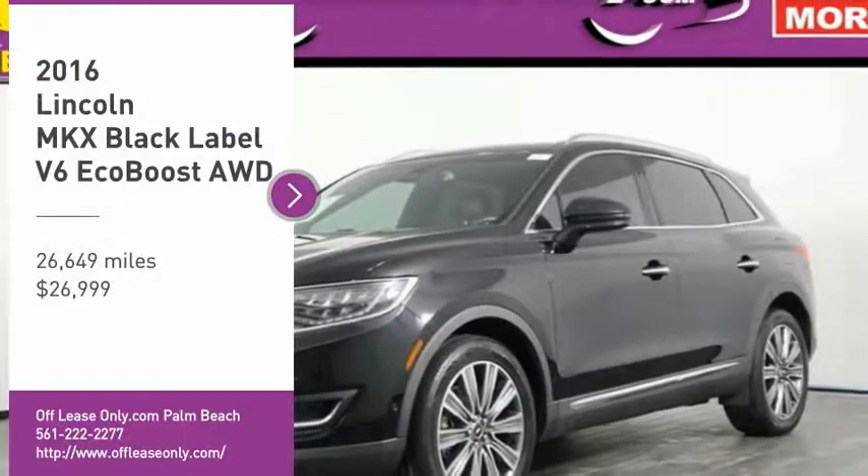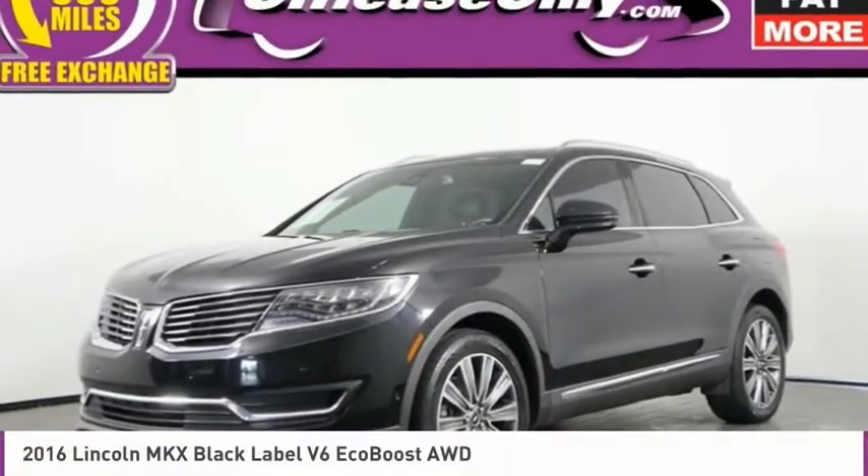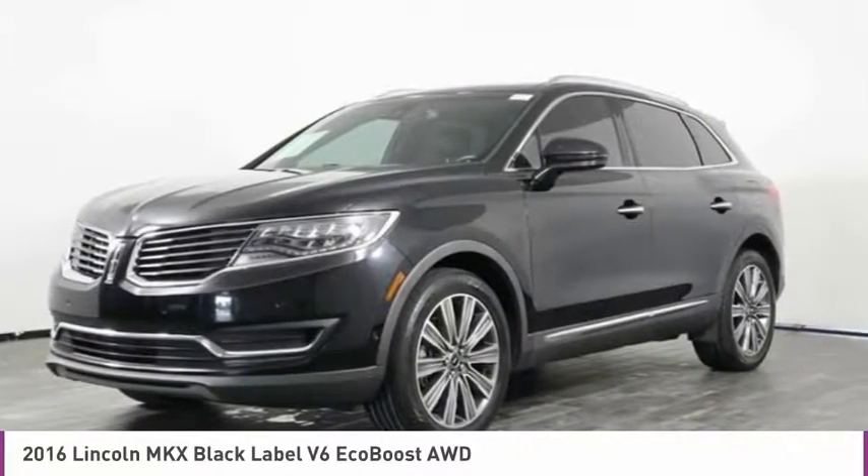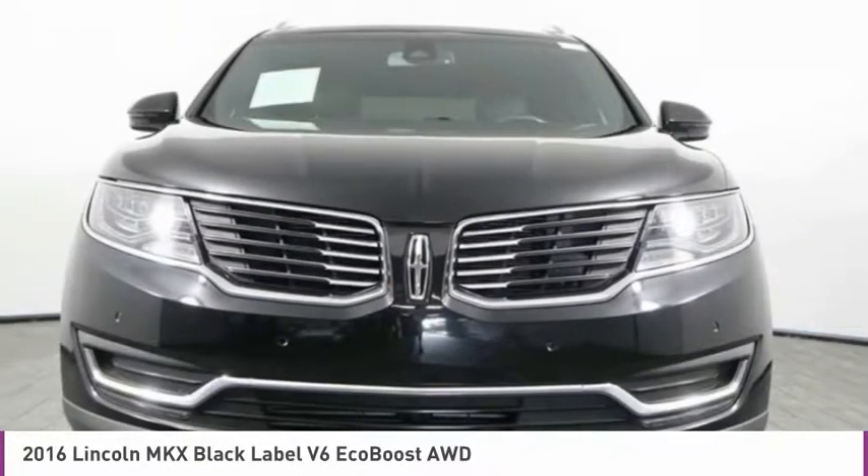You are going to love the 2016 Lincoln MKX. The Lincoln MKX offers performance and a distinctly powerful ride that's ahead of the curve.